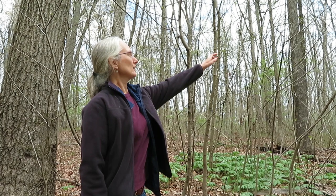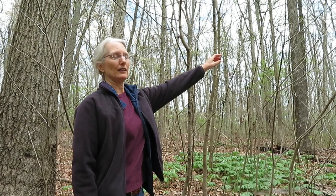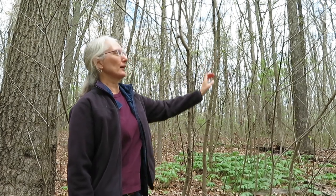Hi, I'm Sylvan Kaufman. I'm at Adkins Arboretum today in Ridgely, Maryland, and today I want to introduce you to the pawpaw. It's mid-April right now, so the pawpaw doesn't have very many leaves on it yet. You can see it's just starting to leaf out, and the flowers are blooming as well.